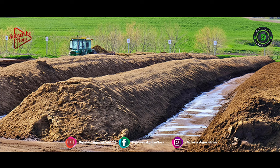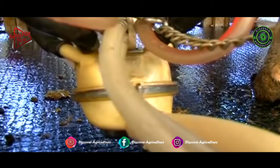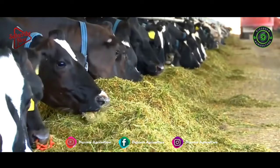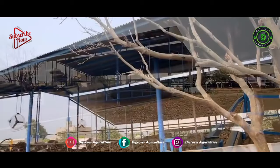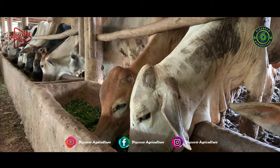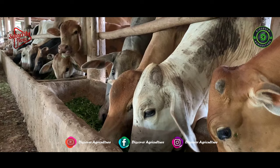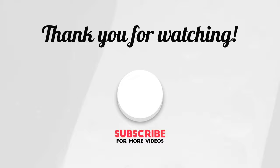An appropriate shed is not only a source of comfort for the animals but also relieves them from any pressure, so that in a healthy environment the animals provide a higher yield and make your dairy business profitable. For the best yield from dairy animals, a proper shed is a must. Share this video with all your friends and don't forget to subscribe to the Discover Agriculture channel. Thank you for watching. Have a nice day.